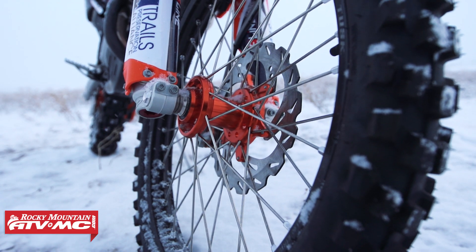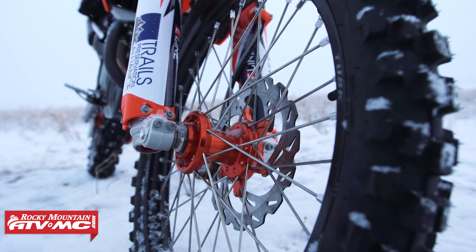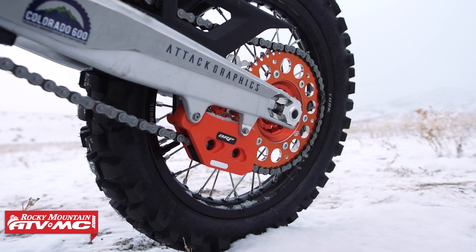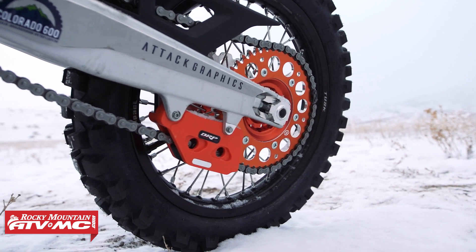You've got the Tusk Impact Complete Wheel Set — black rims with anodized orange hubs, complete with rotors, as well as a Primary Drive rear sprocket. You've also got the BRP chain guide, which looks great, as well as the Scotts Rear Disc Guard, again adding to the protection of the motorcycle.